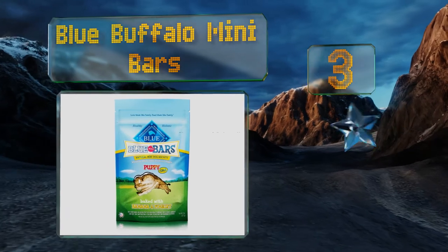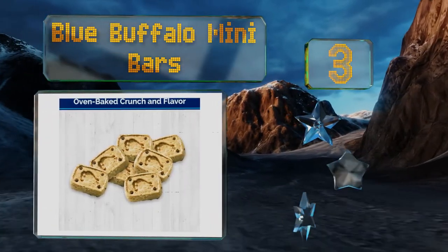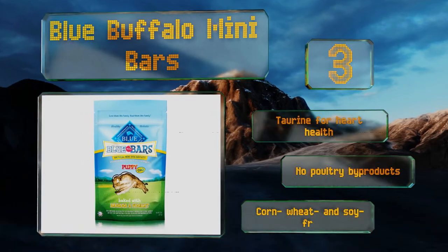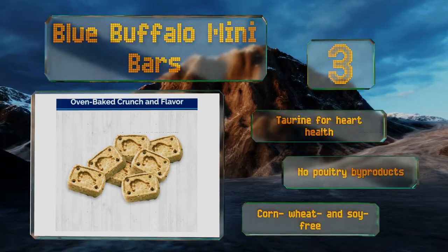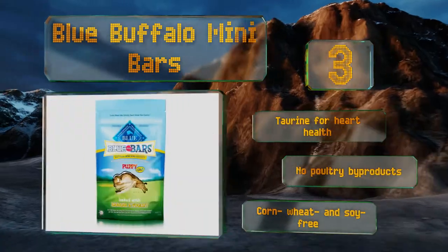Nearing the top of our list at number 3, fortified with DHA and omega-3 and 6 fatty acids, Blue Buffalo Mini Bars boost cognitive development and promote healthy skin and fur. The crunchy texture helps to clean your pooch's teeth as they chew, and the added vitamins support a strong immune system. These contain taurine for heart health, no poultry byproducts, and are corn, wheat, and soy free.